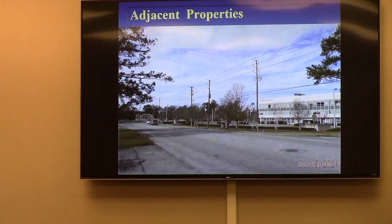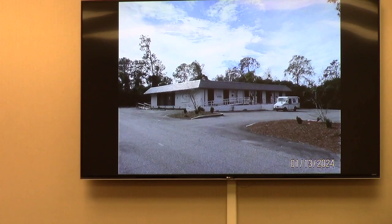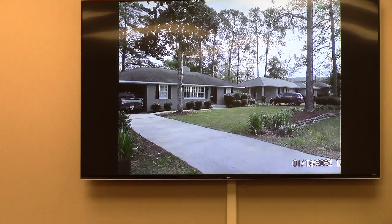Adjacent properties: this is a view looking west down Woodrow Wilson, showing part of the South Georgia Medical Center complex on the right. The eastward view down Woodrow Wilson toward Ashley Street again shows hospital properties on the left, and mainly office-type uses along Woodrow Wilson on the right. To the west on the other side of Slater is professional office, and to the south are some existing residential properties, some in better condition than others.